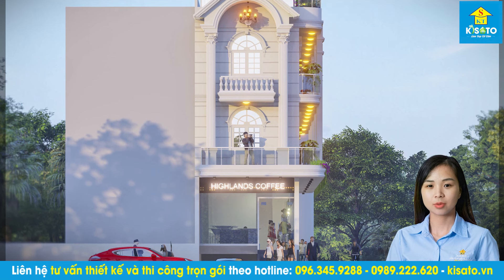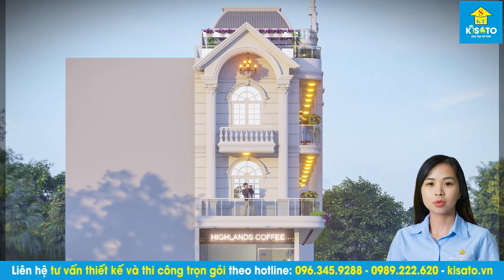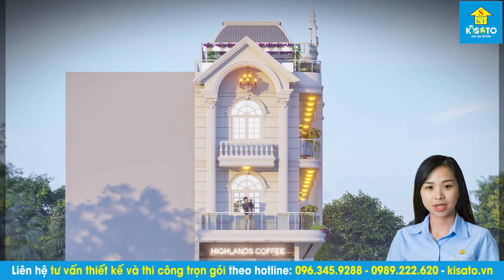Xin chào tất cả các bạn, tôi là Trần Xuân, rất vui được gặp lại các bạn trong chương trình Chia sẻ mẫu nhà đẹp cùng với công ty cổ phần kiến trúc Kisato.